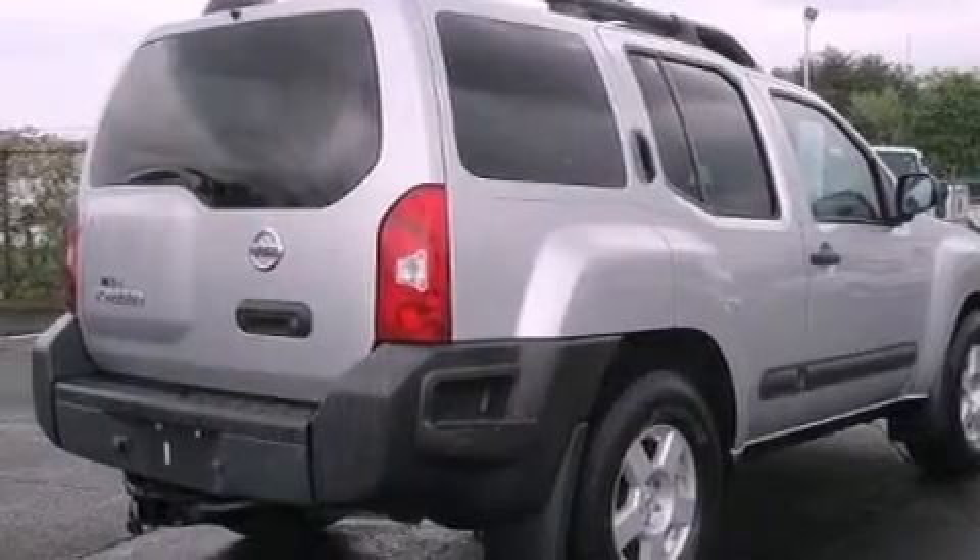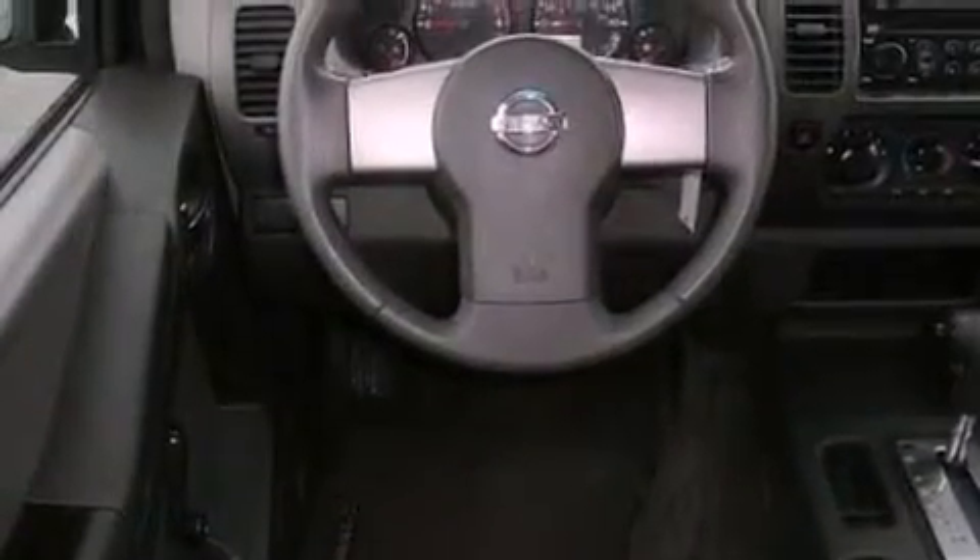Features include a low-tire pressure indicator, a CD player, privacy glass, rear seat child-proof door locks, and aluminum wheels.